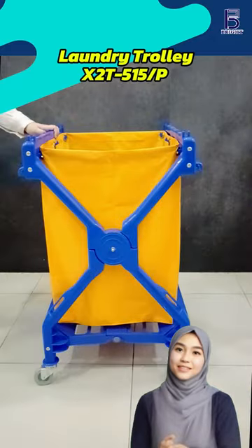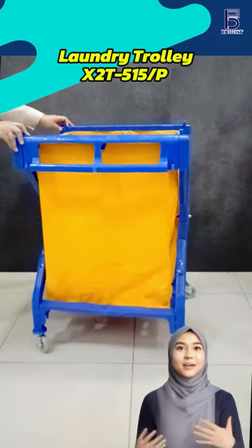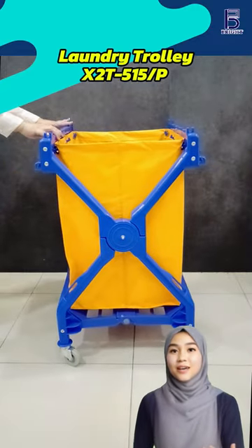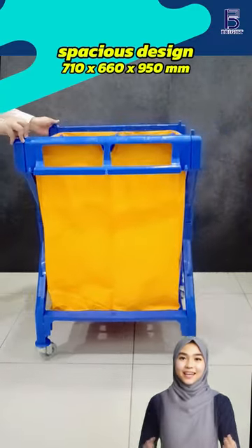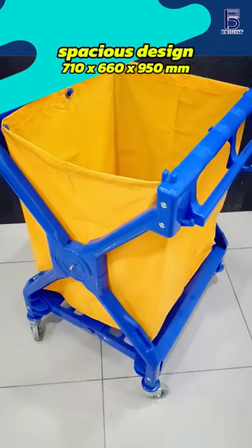Say hello to the X2T515P Laundry Trolley, your new laundry lifesaver. With a roomy size of 710 x 660 x 950 mm, it handles all your laundry needs, big or small.